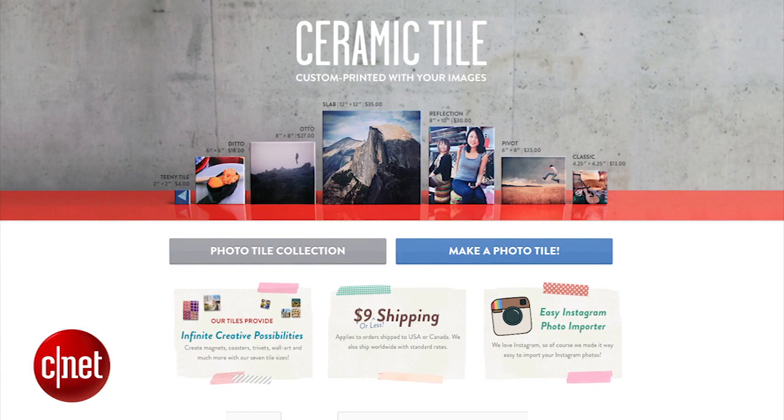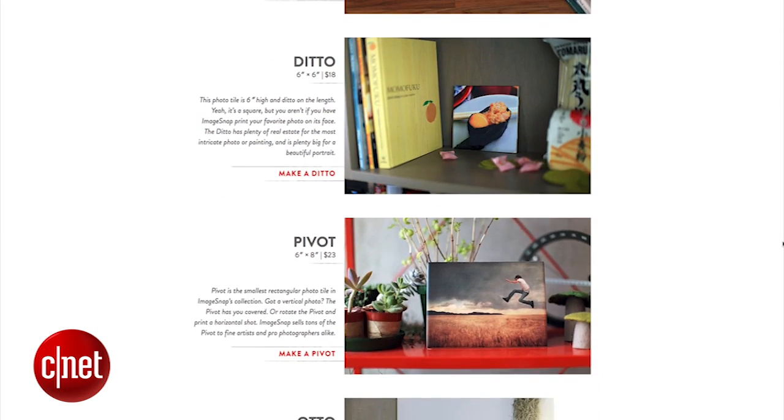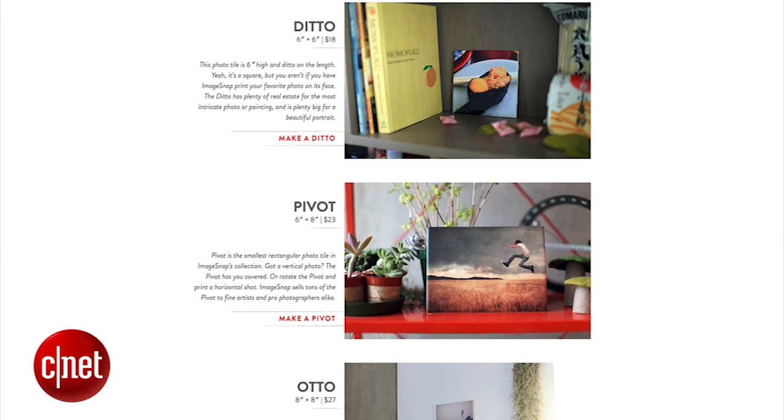For a very permanent and durable keepsake, turn your grams into ceramic tiles. Sizes range from 2 inches square up to 12, and they can be converted into magnets, coasters, or even a kitchen backsplash.